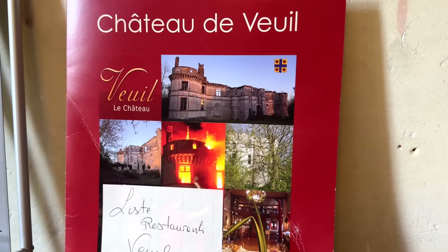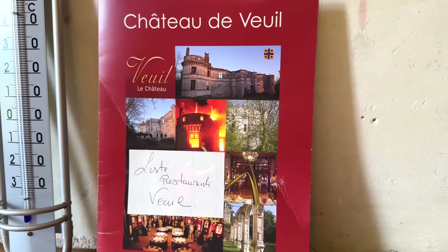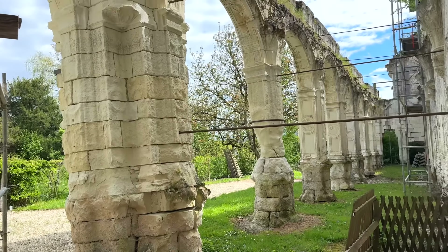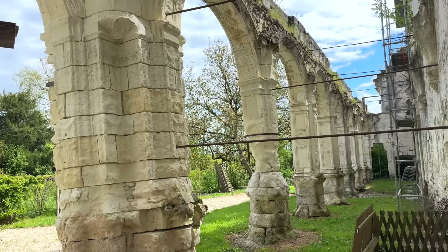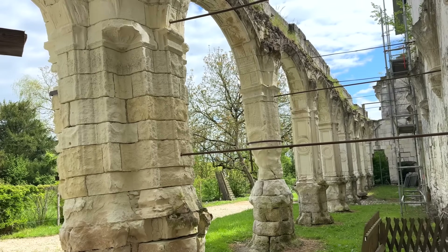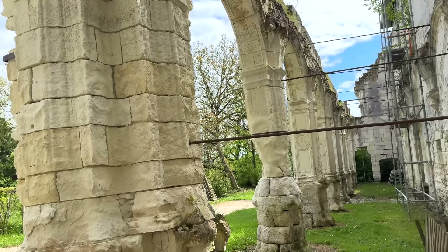This is the ruin of the Chateau de Veuil, and this is the town where we went to the restaurant as well. When you step out of the tower — the only remaining tower — and you see this arcade which used to sweep all around a courtyard, you're just struck by how magnificent this chateau must have been. Brigitte's just been telling me the history of the chateau and why it became a ruin.